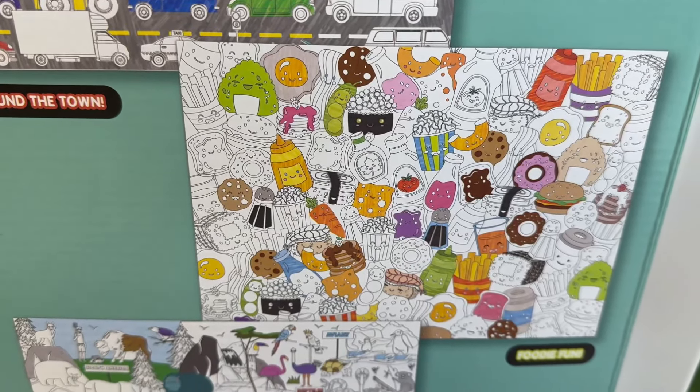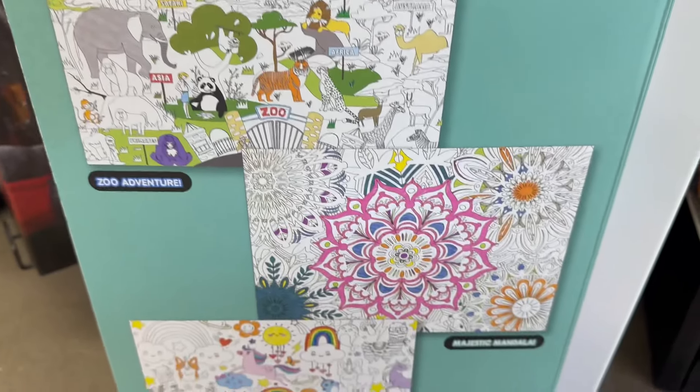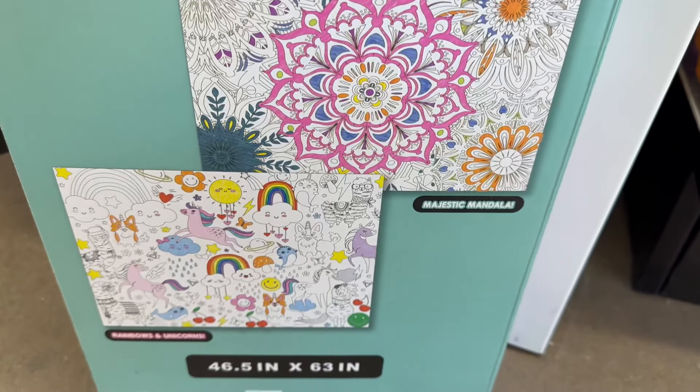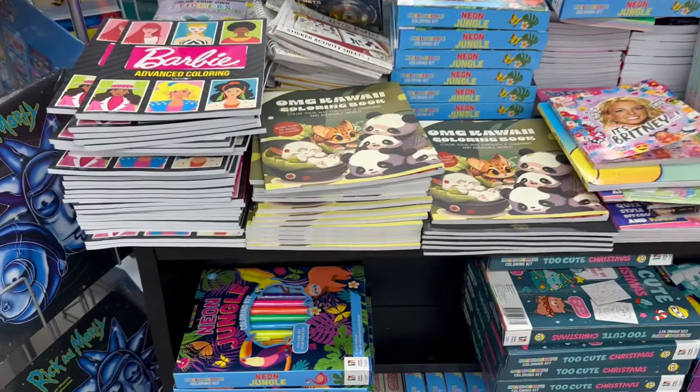So now this is really cool — for five dollars you have a color-and-poster, and this thing is huge! You've got a couple of different styles to choose from.